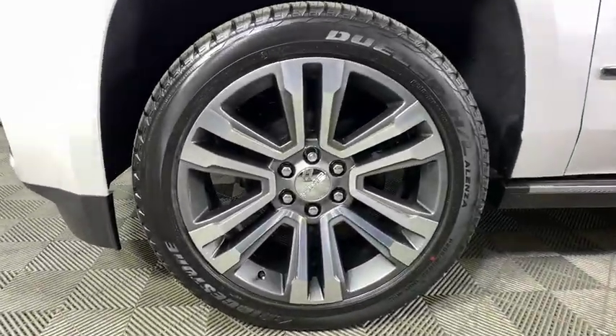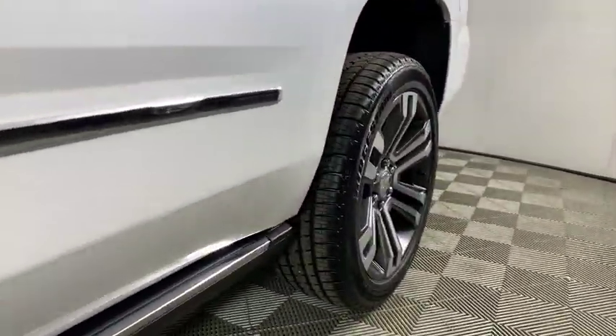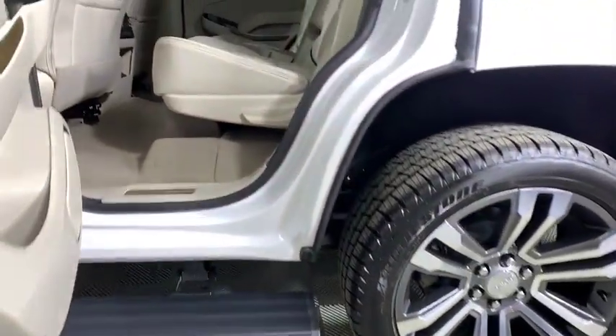CD player, heated front seats, heated steering wheel, security system, electronic stability control, power windows, compass, rear window defroster, and trip computer.